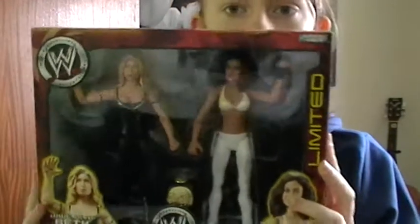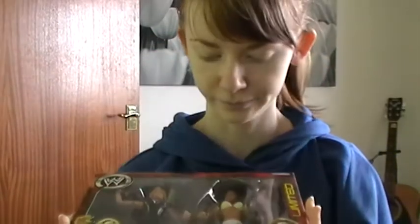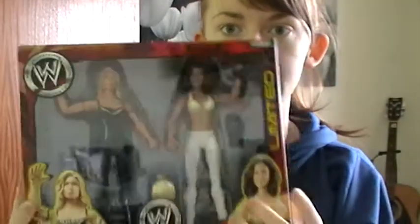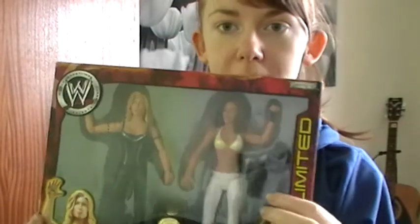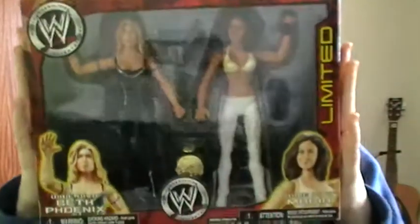My second honourable mention is my Beth Phoenix and Maria limited edition figure set. I love Maria and Beth — I love the Divas. This was a rare set I got when I first started collecting. It's very pretty, and there's the Women's Championship belt. And Maria — I miss Maria. So that's my second honourable mention.